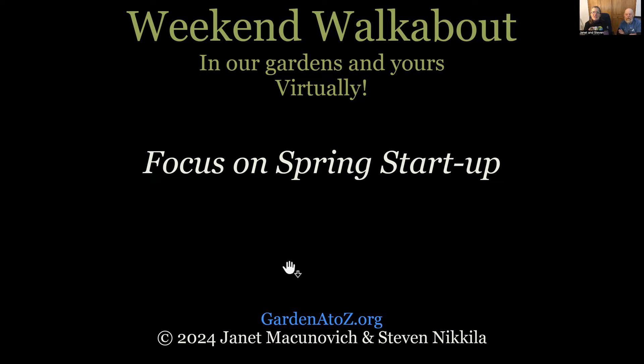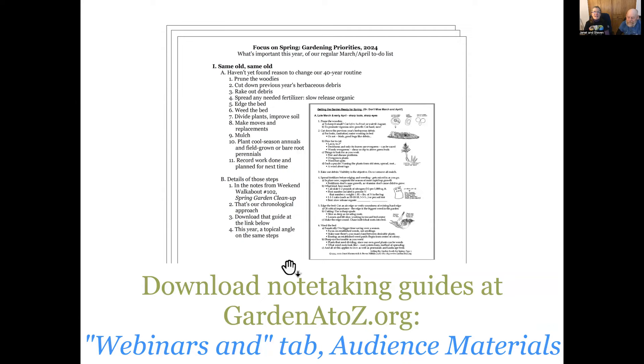Welcome back to We Can Walk About. In our gardens and yards, virtually, we're coming to you from gardenatedc.org. I'm Steven Nicola, I'm Janet McConovich, and we are now talking on our focus on spring startup.